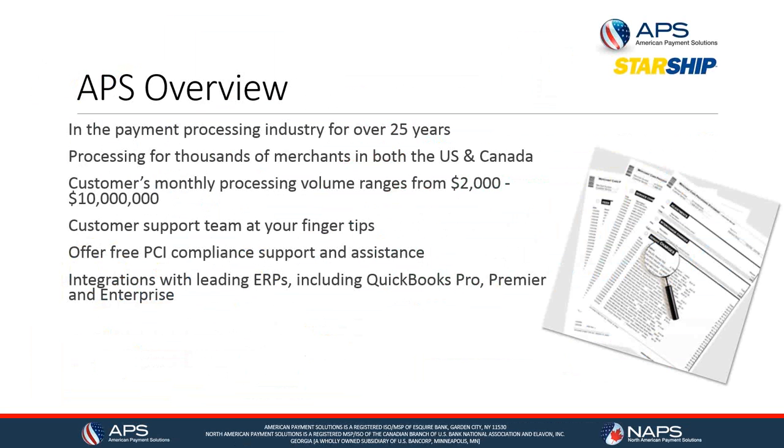We have thousands of merchants in the US as well as Canada, with monthly volume sizes ranging anywhere from $2,000 a month up to $10 million a month. One thing we're very proud about is our customer support team on-site at our headquarters in Mesa, Arizona. For any APS user, they can pick up the phone and call — they don't have to fill out a ticket or wait in a queue; we have folks there ready to assist.